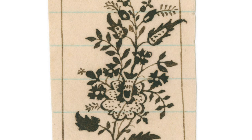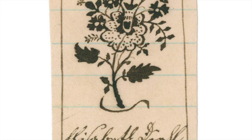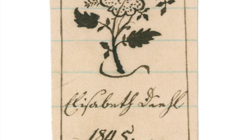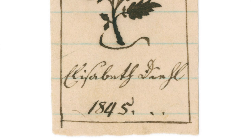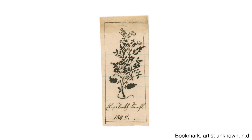Lisa Minardi thinks it was tucked inside a book for a few generations — that's how it survived. Probably done by a schoolmaster, I would guess, for one of his pupils. Her name is Elizabeth Deal. Then the date, 1845. If you recited the alphabet correctly, you might be given one of these for encouragement. I'm encouraged that something so tiny and so lovingly rendered was not lost.